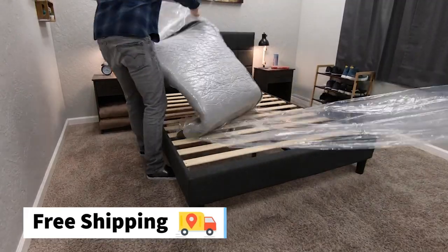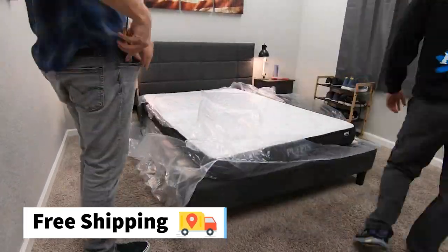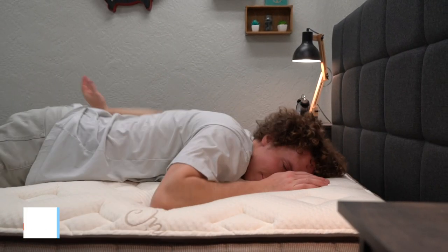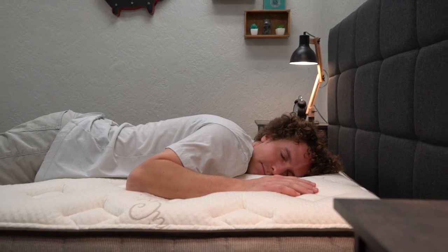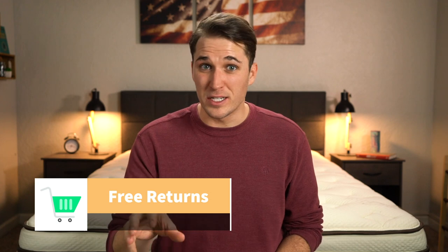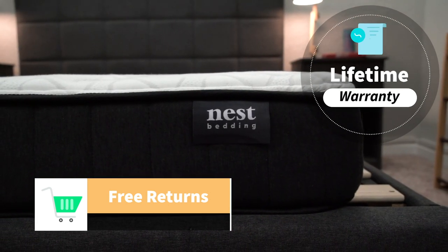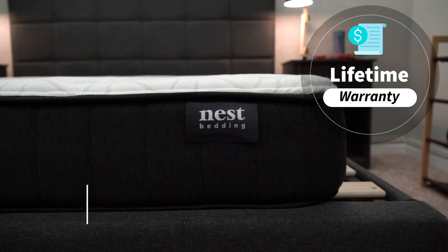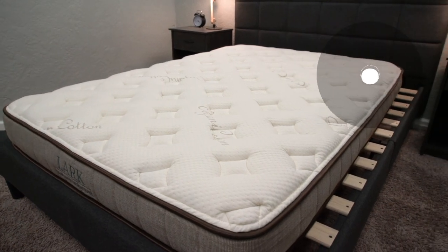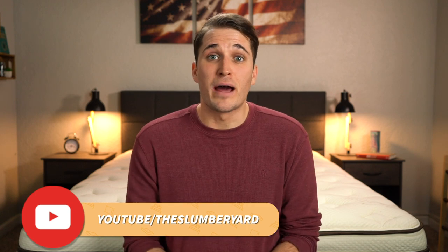Both beds will likely arrive inside a box that's around four feet tall, and all you've got to do is unbox them — which should actually be pretty fun for you and a kid to complete, kind of a bonding experience. Unlike the adult Nest Bedding mattresses, these two kids' mattresses do not come with a 365-night trial period, though they do come with completely free returns and a lifetime warranty if you decide to keep them. All of the foams in these beds are also CertiPure US certified, and both the Puffin and Lark are made in the USA.